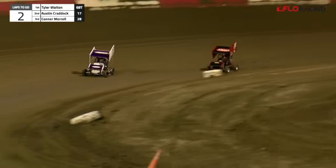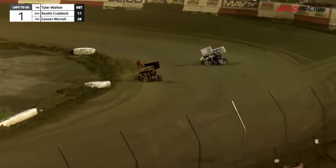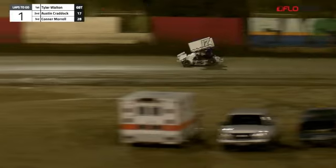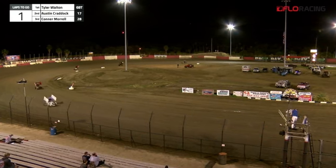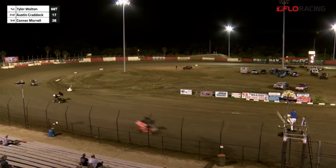Leader comes off turn four, there's a white flag. No pressure — he's clear all around. The battle is for second and third. Craddock, the 17 machine, on the outside. Connor Morrill, 28, battling back in third. Leader comes off turn four — there's a checkered flag. Your winner: the 68 key machine, Tyler Walton. Craddock will hold on to second. Morrill in third.